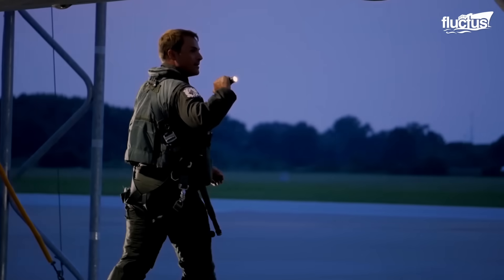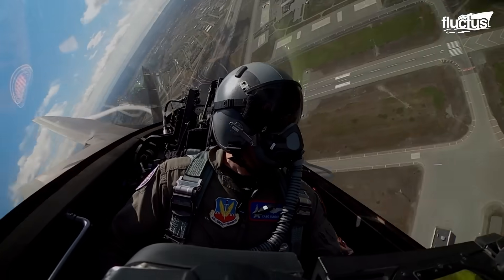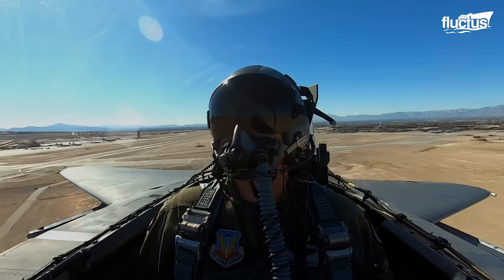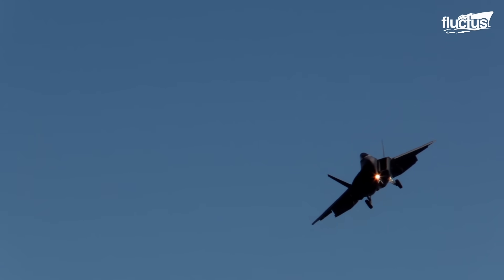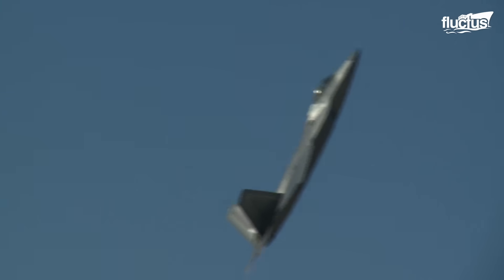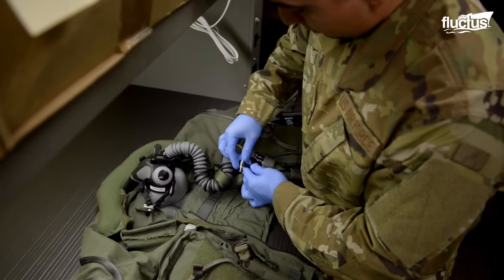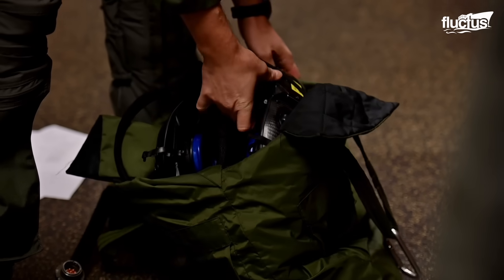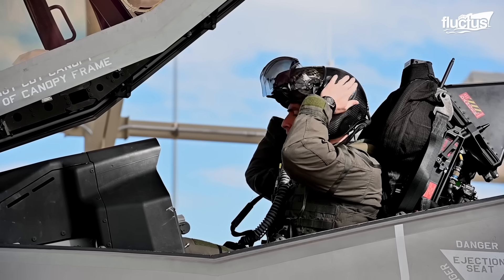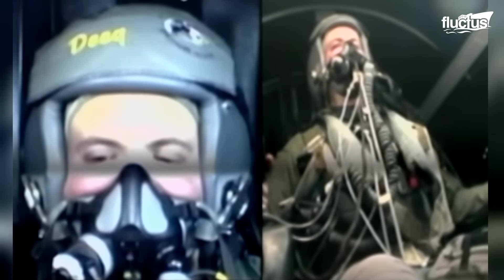Raptor pilots are subjected to higher G-loads during operations, which could be as high as 9 Gs. Higher G forces can cause G-induced loss of consciousness, or G-LOC, which may result in fatal consequences. Thus, pilots wear G-suits to help them tackle G-LOC by eliminating blood pooling on the legs during positive G maneuvers. Furthermore, pilots also execute anti-G straining maneuvers and practice rapid breathing techniques to prevent G-LOC.